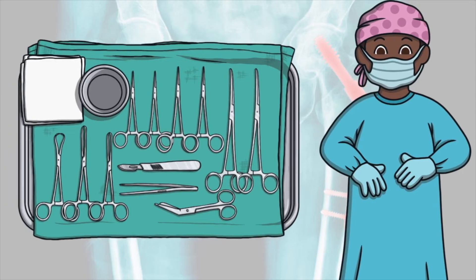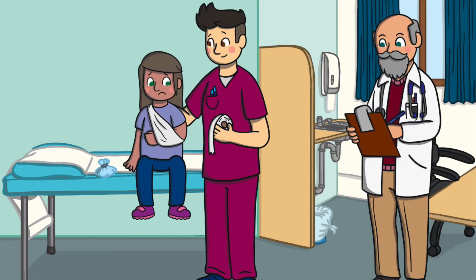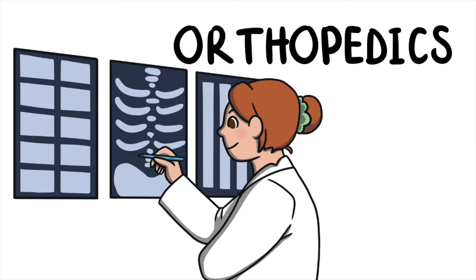Sometimes, surgeons might put in metal rods or plates to hold the bone together. Some doctors specialize in treating people with problems with their bones. This special branch of medicine is called orthopedics.